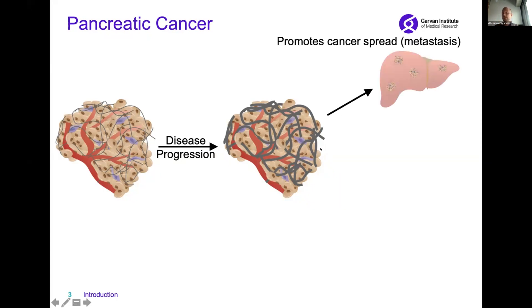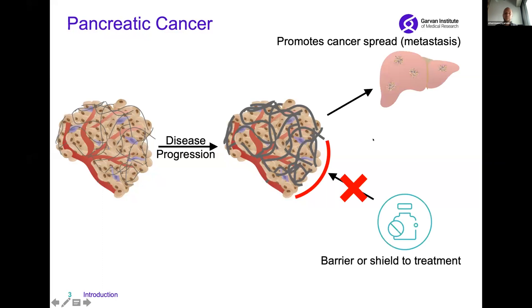This stiff environment in which pancreatic cancer cells live helps them to spread throughout the body — for example, to metastasize to the liver. But this stiff environment also acts as a barrier or shield to any kind of treatment, and this is one of the reasons why chemotherapy in pancreatic cancer is not performing that well.